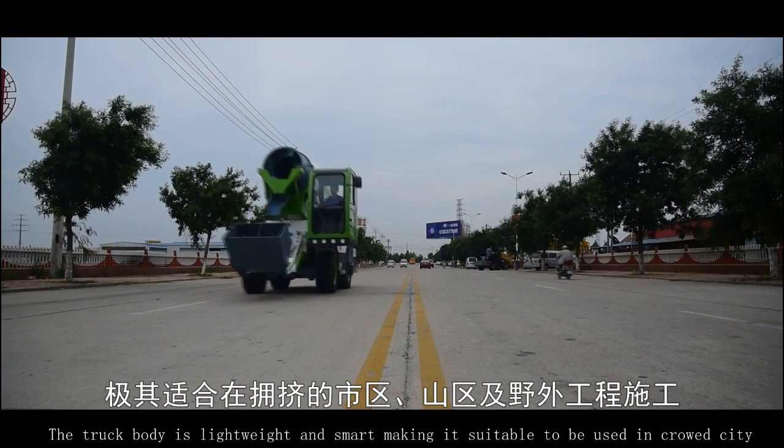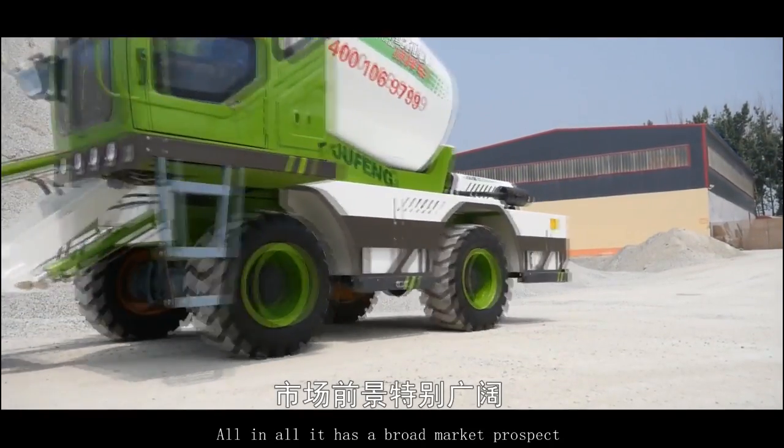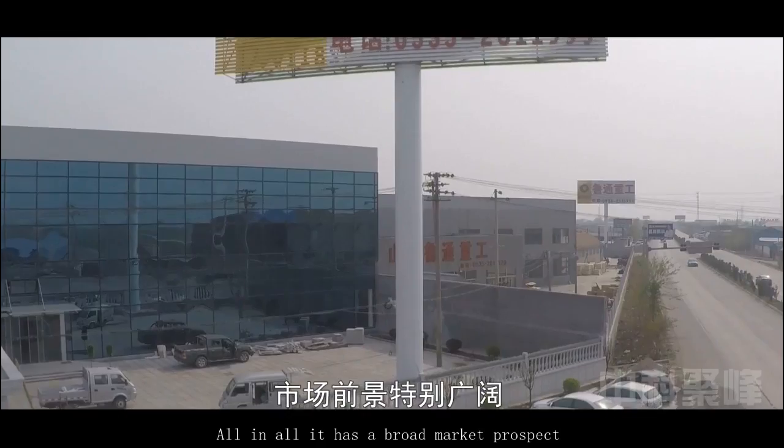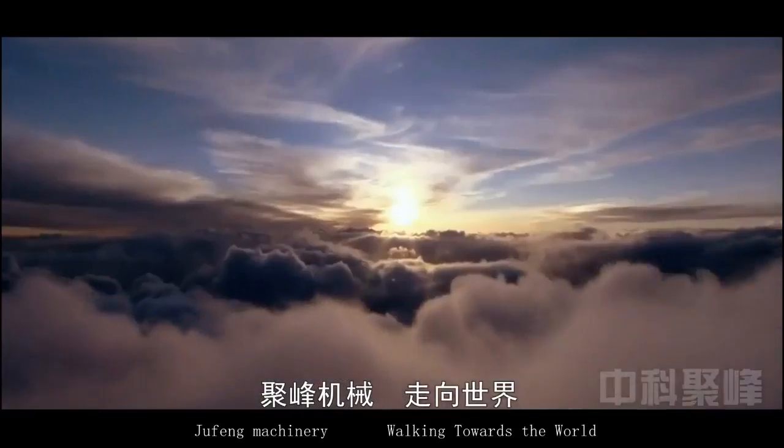Zhongke DreamFong's Concrete Mixer Truck devotes itself to providing the best scheme for customers in concrete mixing and pouring. The truck body is lightweight and smart, making it suitable for use in crowded cities, mountain areas, and field engineering construction. All in all, it has a broad market prospect. DreamFong Mechanical, walking towards the world.